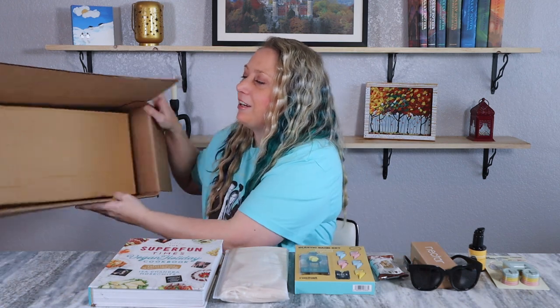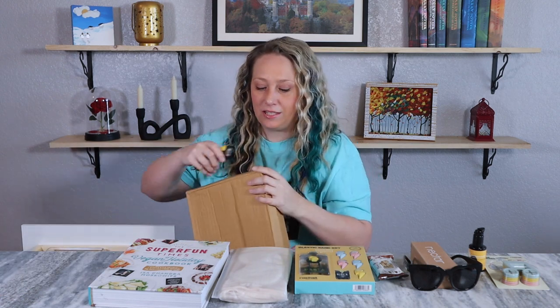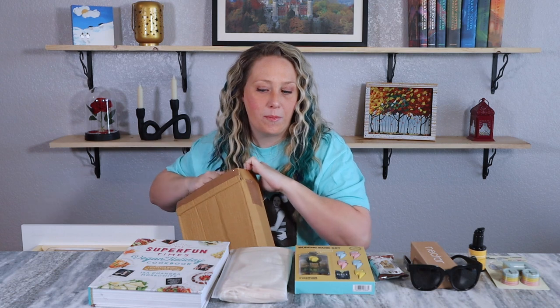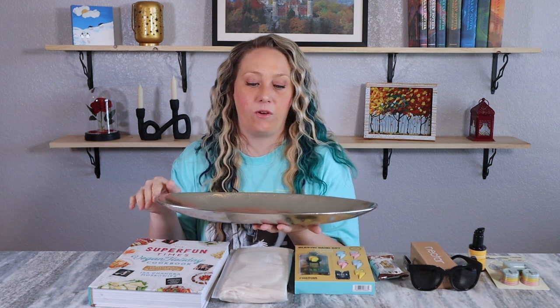The last thing in here is this box — I'm really bummed there's no product card. I don't remember choosing any of this! It's a really beautiful decorative tray — something I could set on my shelf and put stuff on top of, or use on a table with candles or greenery. There's a lot you can do with it.